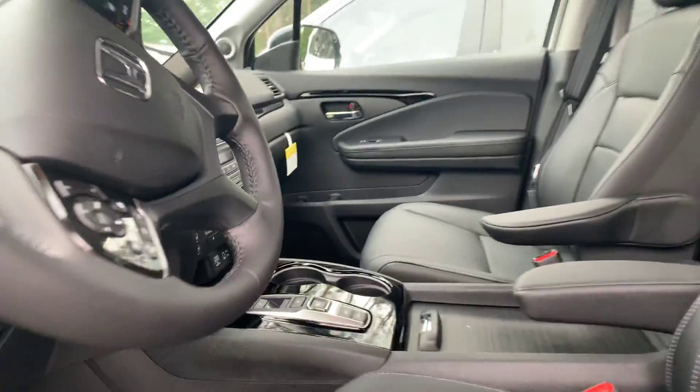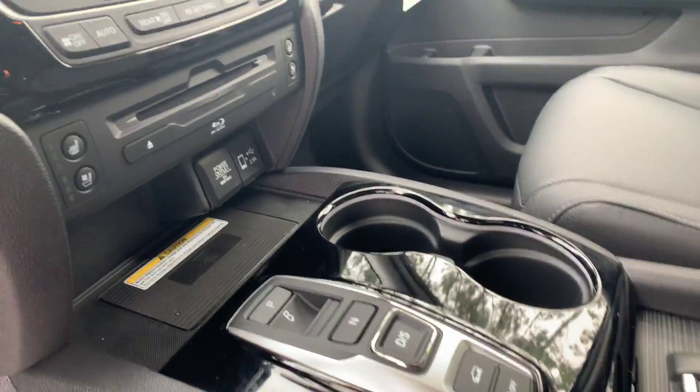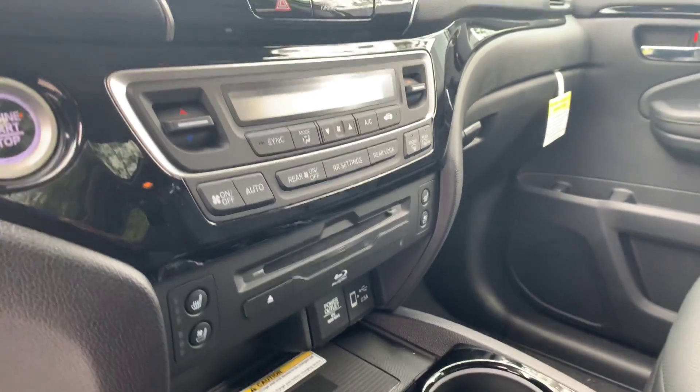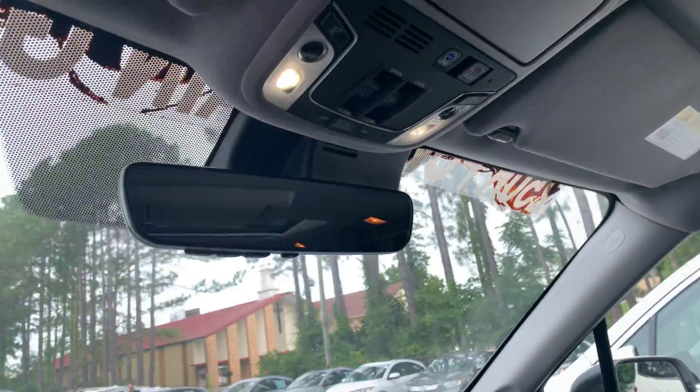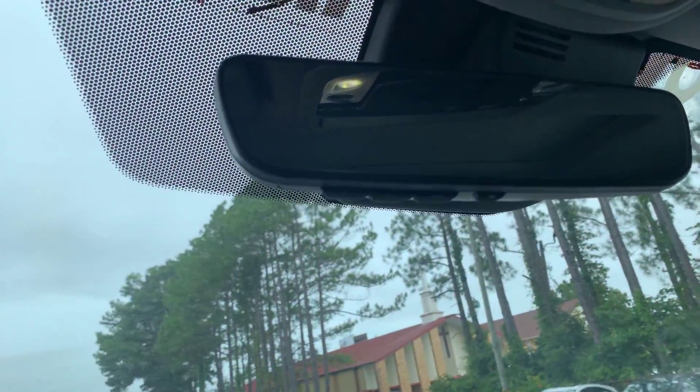Power seating on both sides, your push-button transmission, you're going to have your wireless charger, heated and cooled seats, garment-based navigation, your Blu-ray DVD player, garage door, and home link opener.